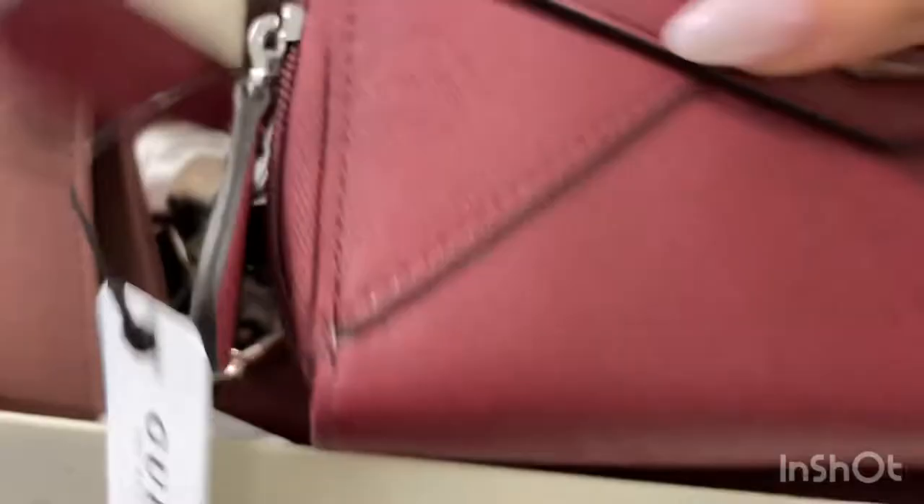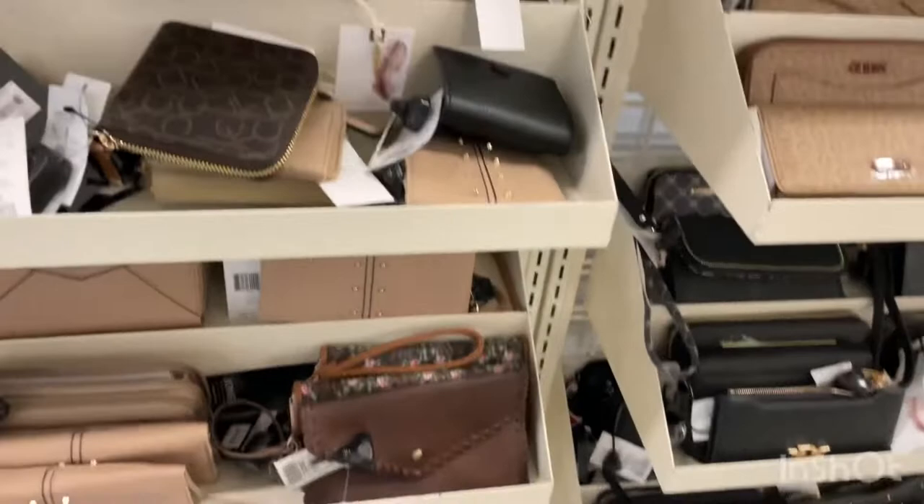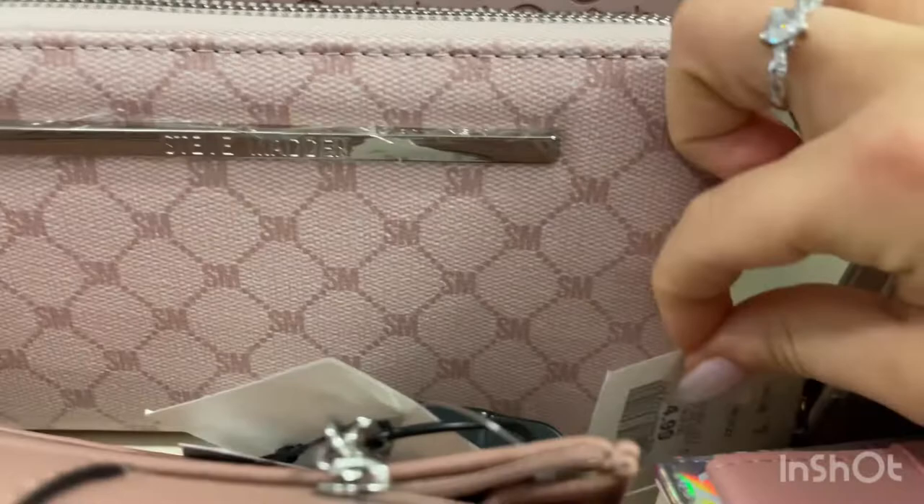We have some Jessica Simpson wallets and also some Guess ones — these are like mini wallets. They have more Steve Madden and these Guess wallets here. This one is $29.99 when it used to be $40. The Steve Madden wallet is $24.99 when it used to be $35.